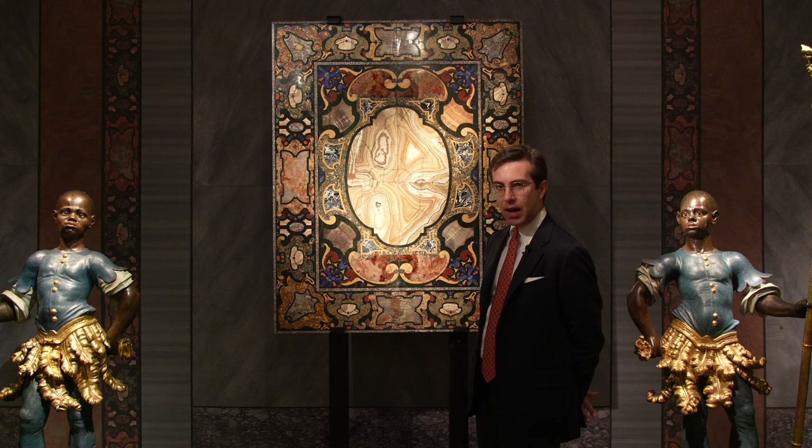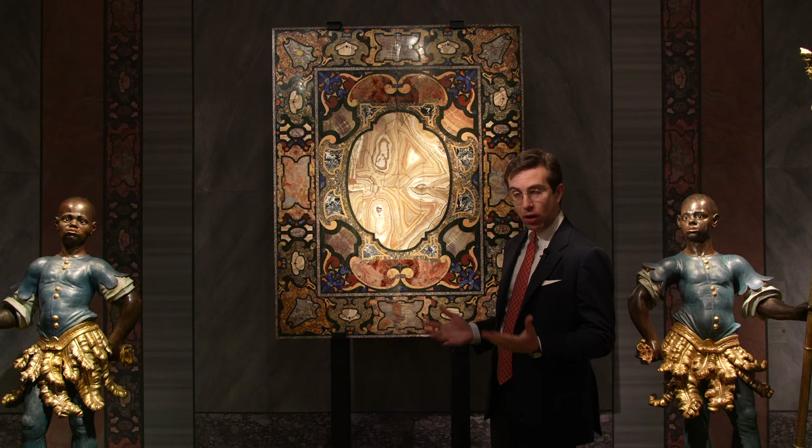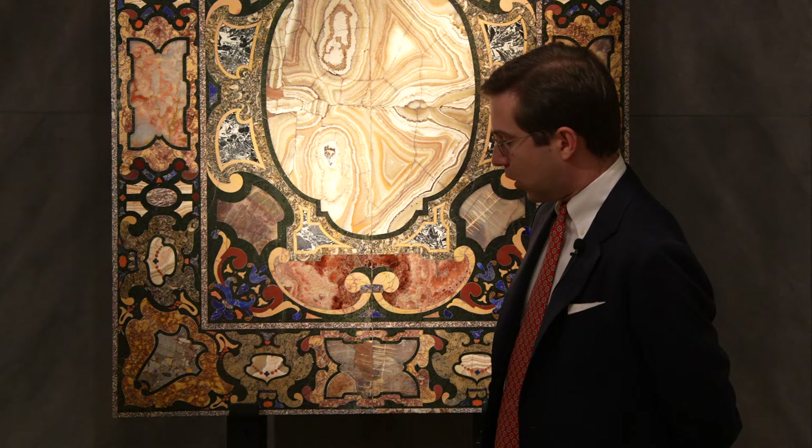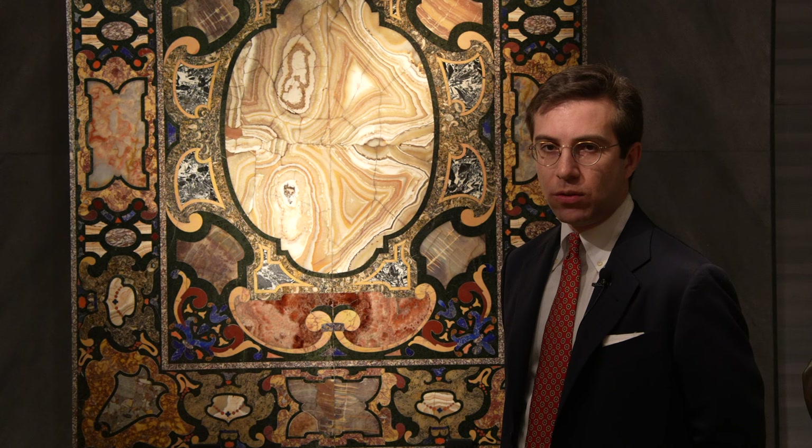The table was commissioned either by or for the Alessandri family, and it remained in the family until a few years ago. We can read the long history of the piece on the object itself. In the 17th century, small details in coral and lapislazuli were added to celebrate the appointment of a family member as gonfaloniere — a title similar to that of mayor of the city of Florence.